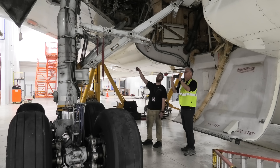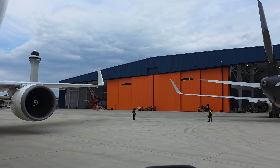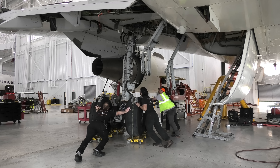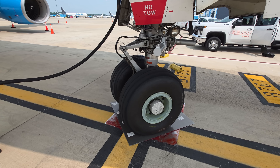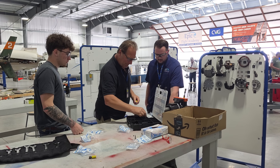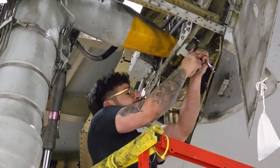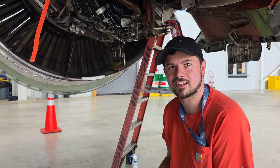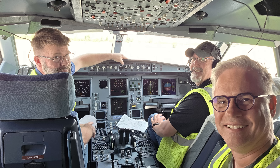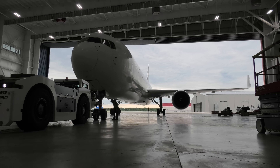Over three unforgettable days, I was given rare behind-the-scenes access to FEME's massive aircraft maintenance hangar here in Cincinnati. In this three-part series, I'll take you inside a full landing gear replacement, I'll show you what happens when an aircraft breaks down, and I'll show you how they're shaping the next generation of engineers. My goal is to shine a light on the incredible people who work behind the scenes to help make the magic of aviation possible. Now let's head into the hangar and see it all in action.